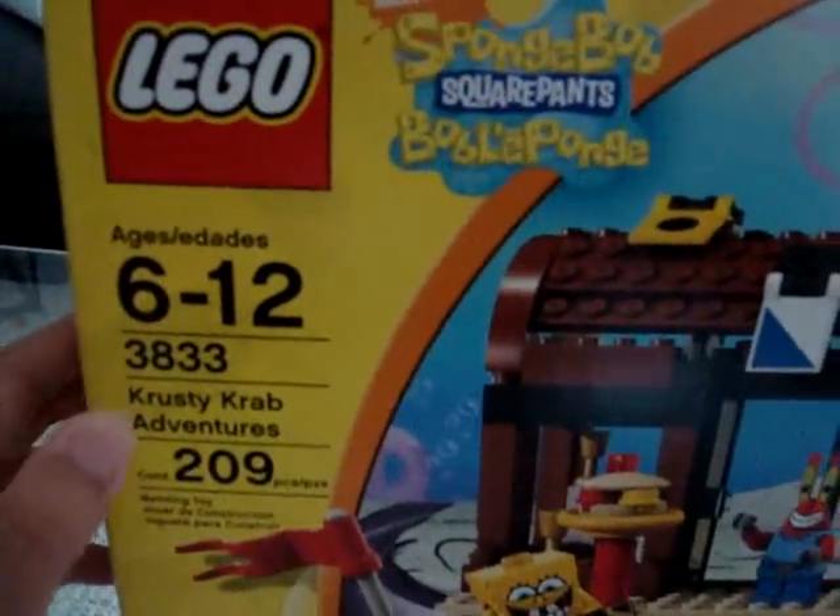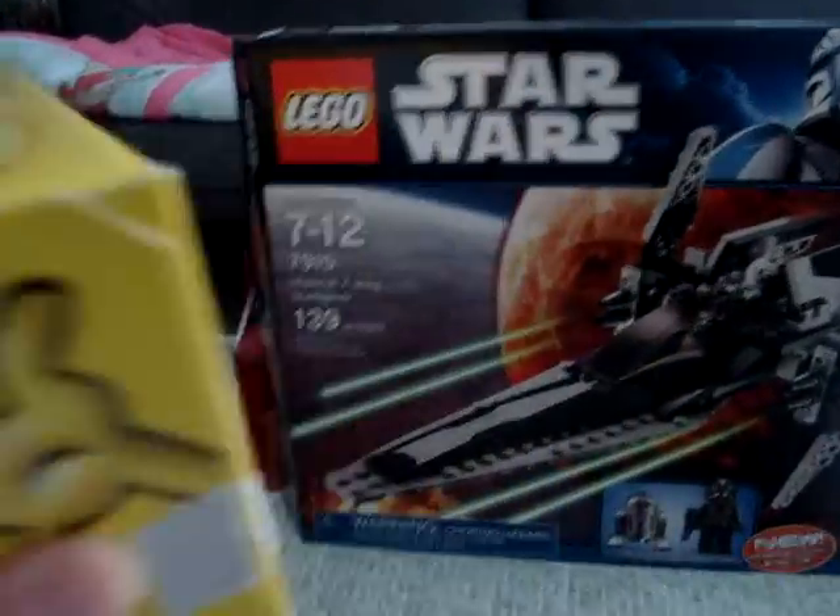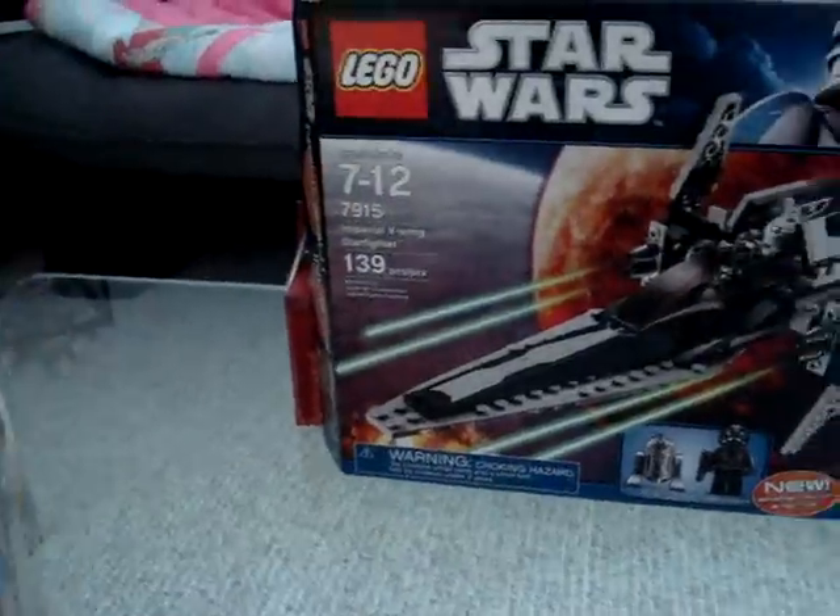This is the first set. It's the Krusty Krab Adventure set, and I like SpongeBob, so I wanted to pick this up, and I did. I already built it, so I'm going to be reviewing this soon.